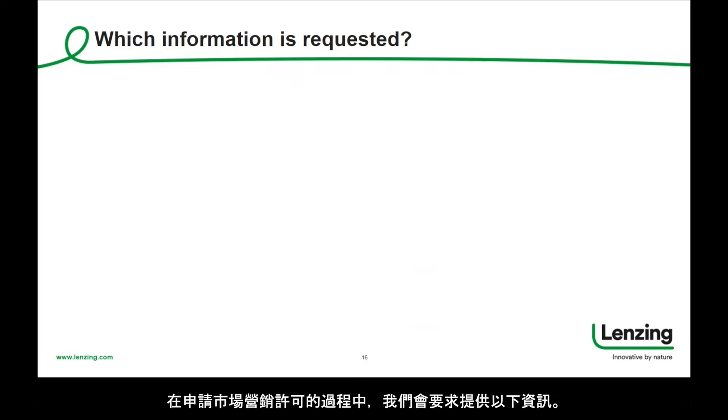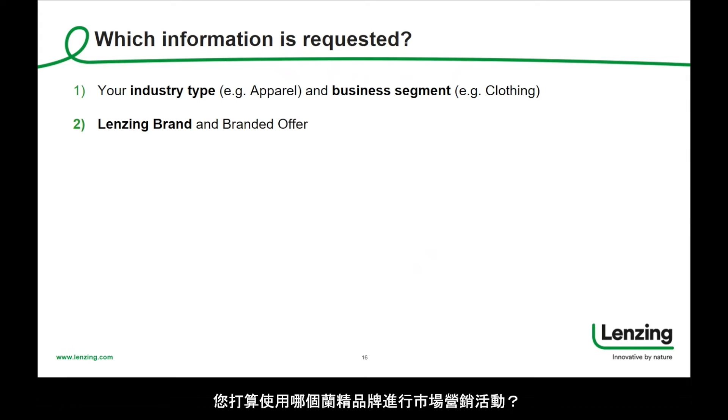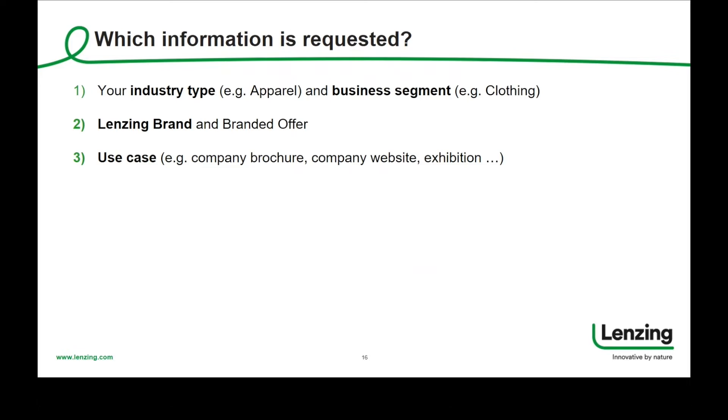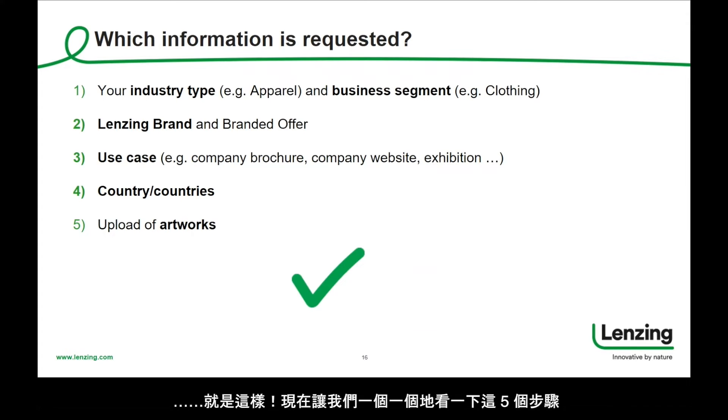In the marketing license application process, we will ask for the following information: what exactly is your type of business, what Lansing brand do you intend to use for marketing activities, what is the related use case, where do you intend to use the Lansing brand, and how does the marketing material including our brand look like. Let us now have a look at all five steps, one by one.